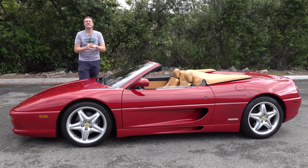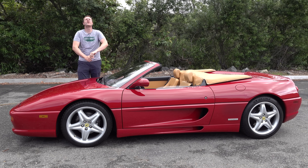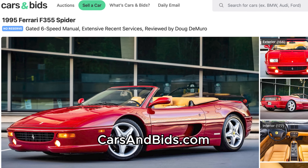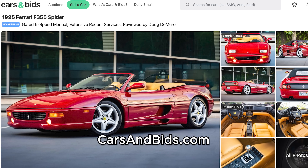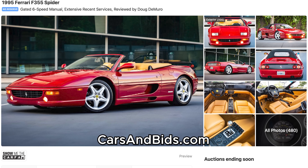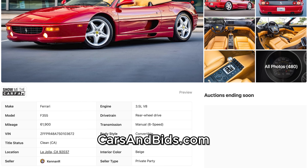Before I get started, big news. This F-355 Spider is currently for sale and it's being auctioned live on Cars and Bids with no reserve. Kennan is selling his beloved Ferrari — red over tan with a gated manual transmission — absolutely gorgeous, and selling it with no reserve. Once you finish watching this video, click the link in the description below to visit the live auction, where you can bid on it and buy it only on Cars and Bids.